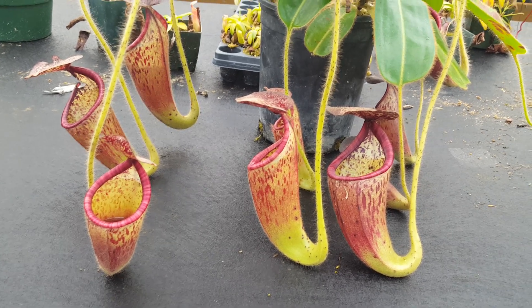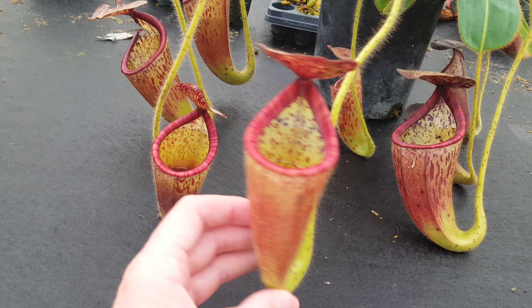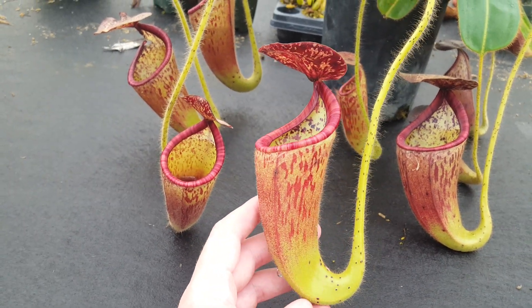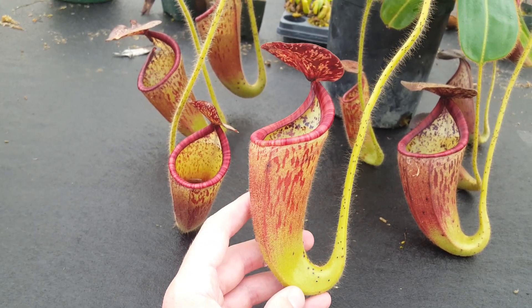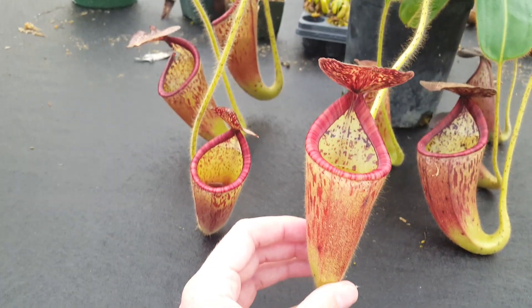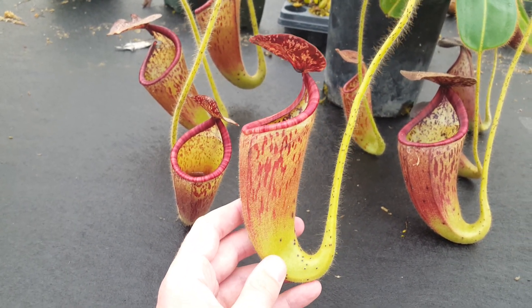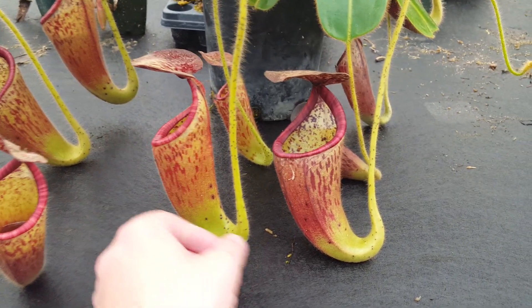This is a fairly recently described species that was discovered by Chen Li in the Hose Mountains in Sarawak. The story I've heard is that he spotted a weird-looking plant up on a cliff, and then just climbed the cliff in the middle of the jungle with no gear to collect seed and an herbarium specimen and prepare a description and all that. That sounds really scary, but I'm glad that he did it, because it's unlike anything else in the genus.